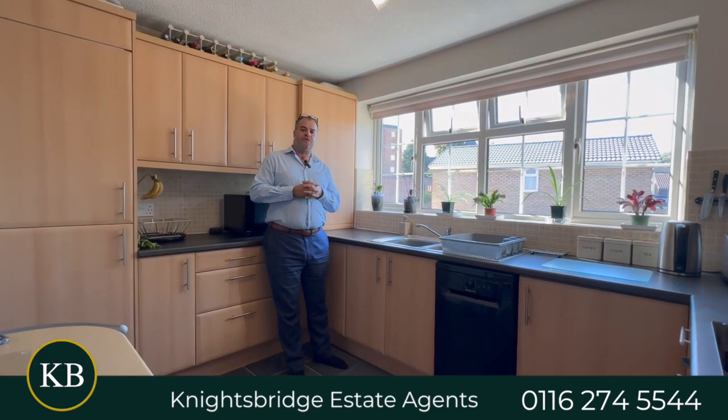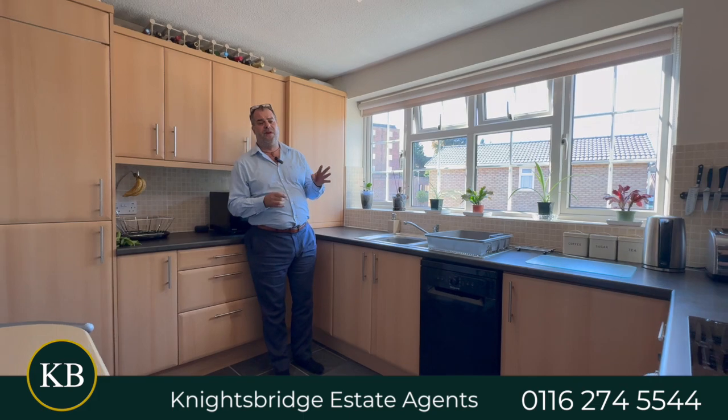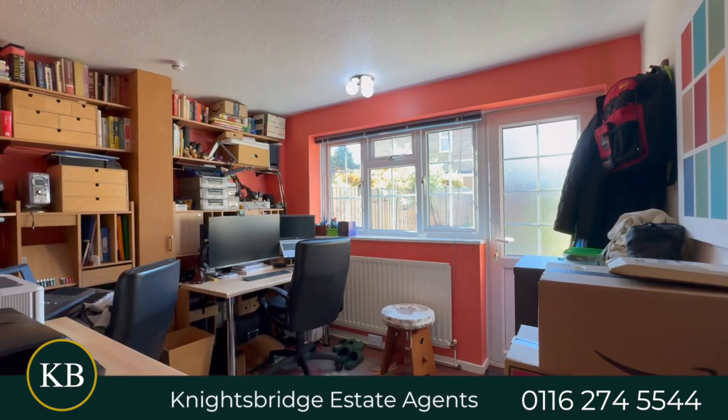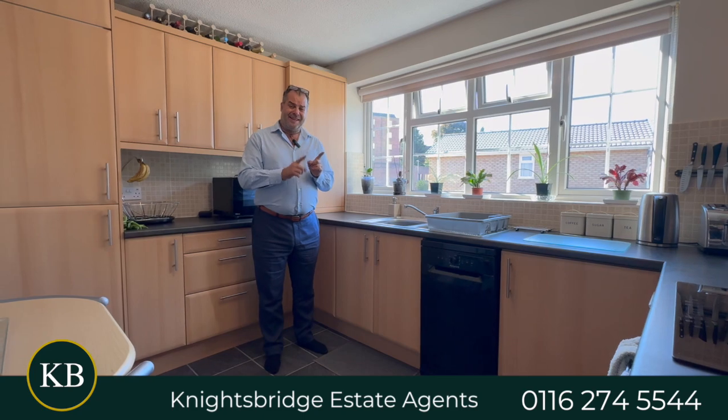Here we are inside Wardell Drive, and to give you a chronological breakdown of how this accommodation flow works, the ground floor has a welcoming hallway that provides access to bedroom three, a downstairs WC, and what used to be part of the garage — a workshop room. The garage could be converted back to a fully functional garage.